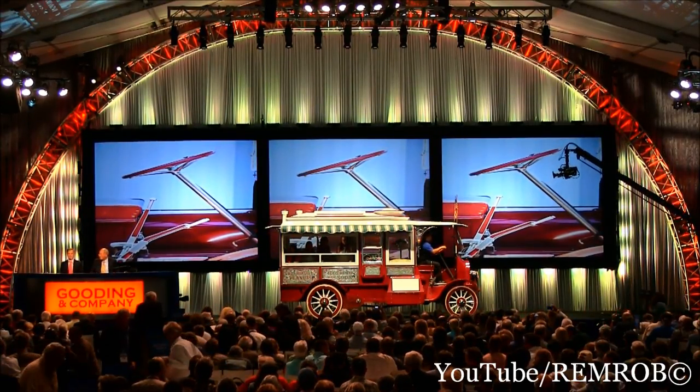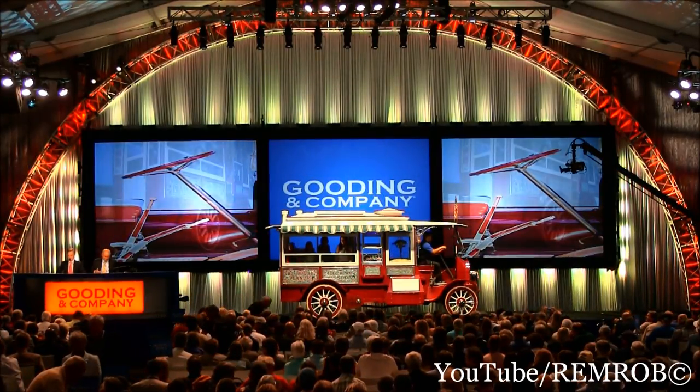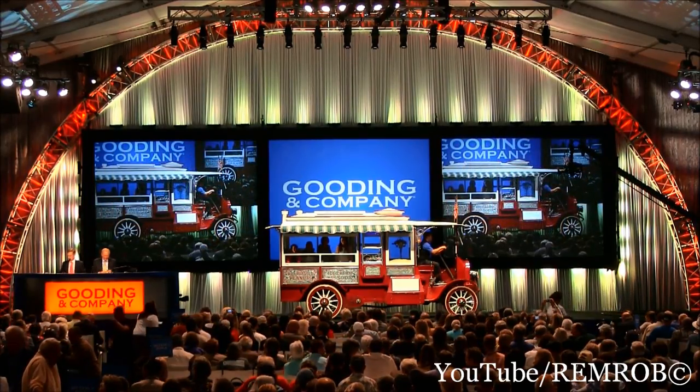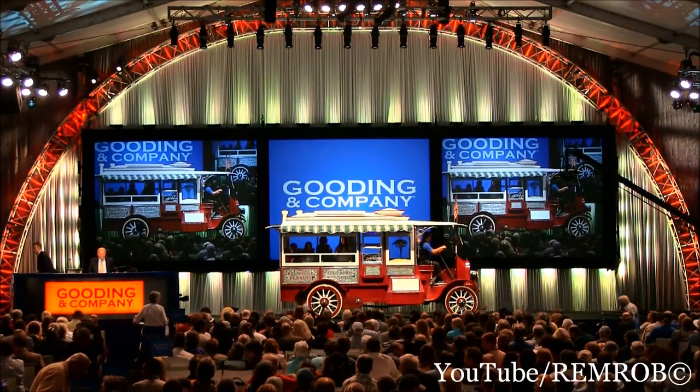One of only three known to exist. Lot 117, excellent provenance — it was in the Harazola Collection for years and years. The 1915 Craters Model C popcorn wagon, Lot 117. Okay, where would you like to start? We'll get three popcorns with it as well.